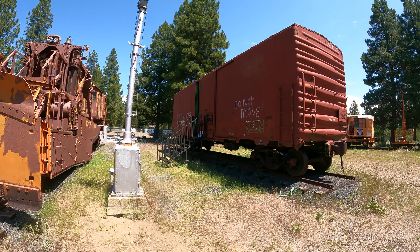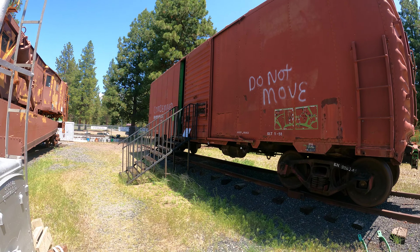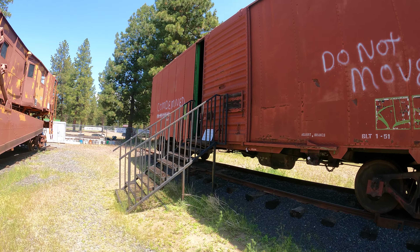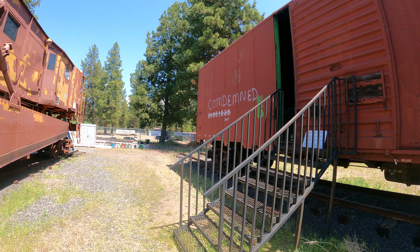I wonder how it works — if there were two tracks side by side, if it could clear both tracks using that thing, that'd be kind of neat. Oh, this is the one we can peek inside! I don't think they want us in there... bummer. It doesn't say 'keep out' though. I know the door's unlocked. Okay, 40-foot boxcar.